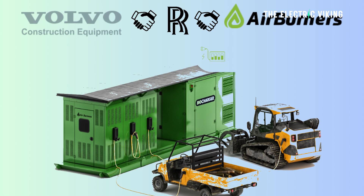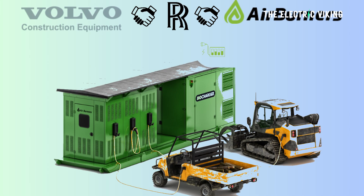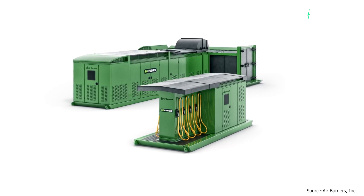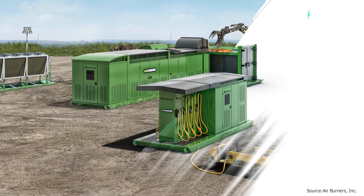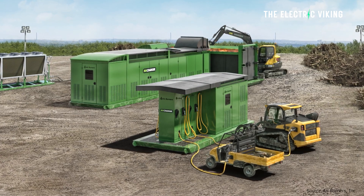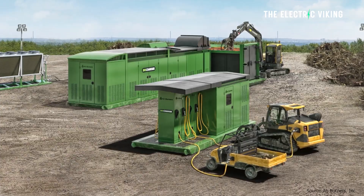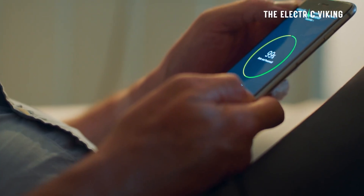Volvo and Rolls-Royce got together — don't know how this happened — and they said, you know what, let's build a charger, an electric car charger, that operates from burning wood. So you start a fire, light some wood up and charge your electric car.